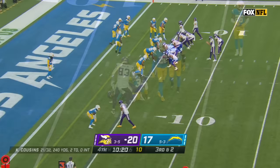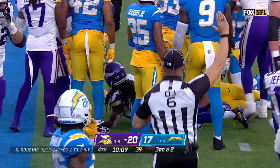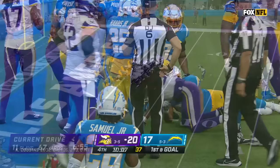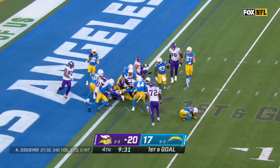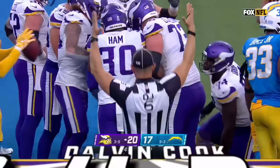Third down and two at the five — Cook gets the carry, right up the gut, leaning for the goal line, and he's stopped just short at the one. But it's first and goal from there. Motion from Stocker on first down — Cook again, driving to the goal line, and this time he leans across for the touchdown. No question about that one as Dalvin Cook breaks the plane.